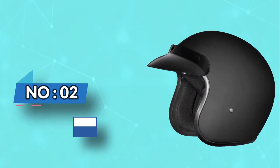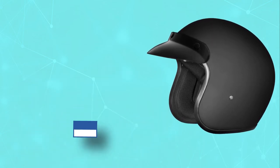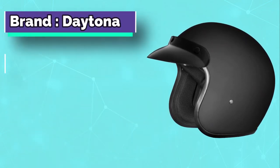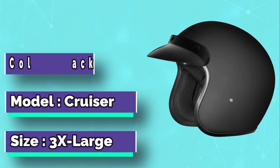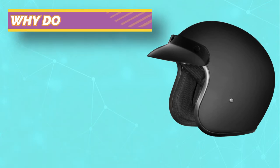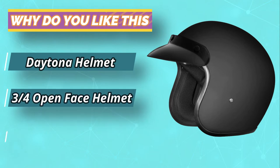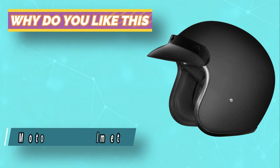Number two: the Daytona low-profile three-quarters motorcycle helmet. The Daytona open-face helmet is ideal for recreational and sports motorsports. Constructed with moisture-wicking fabric, the helmet has a wide range of colors to choose from, letting you match your helmet to your motorcycle. The straps are easy to adjust, letting you find the perfect fit.